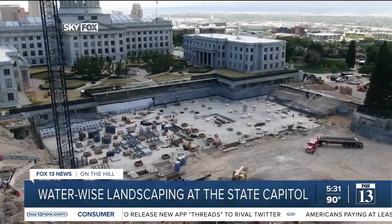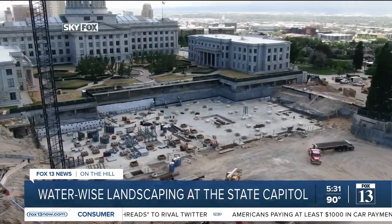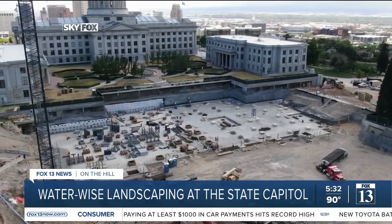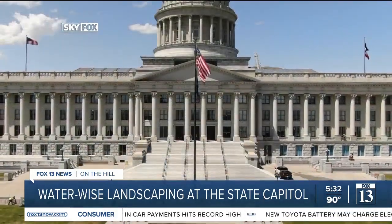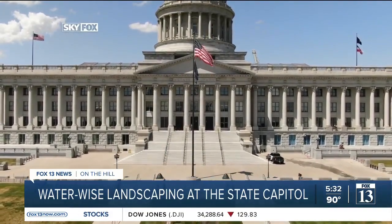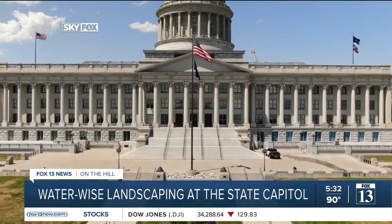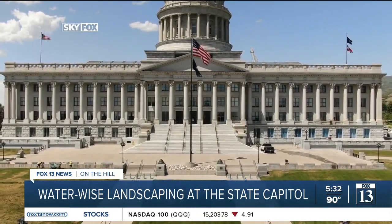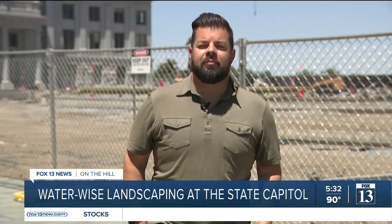This is part of an overall redesign that's taking place, dealing with the North Building, which will eventually become a state history museum. The South Lawn isn't being touched because it's considered a park and has functional grass given how many people use it. But even then, the Capitol has followed an order by the governor to reduce the amount of water, which is why you can still see a little bit of brown in spots.